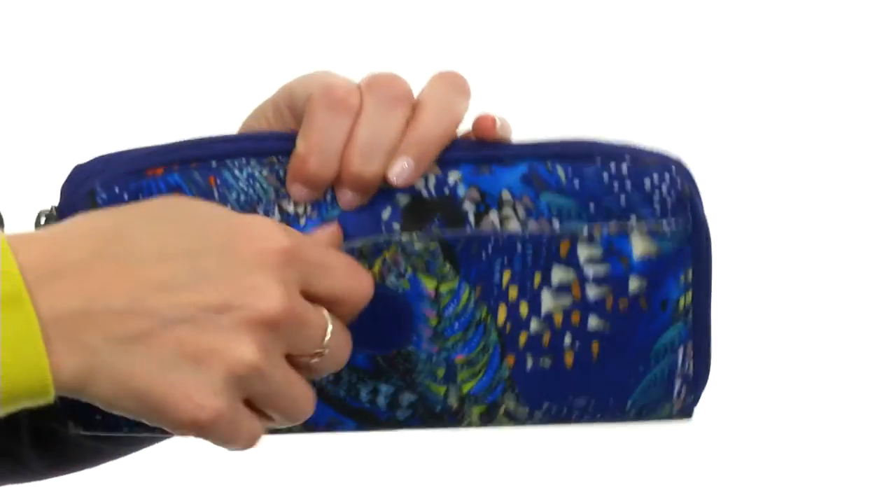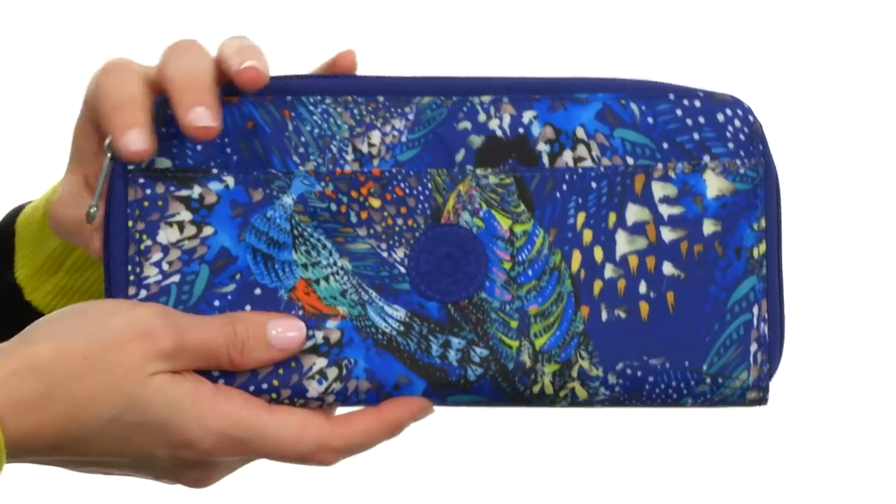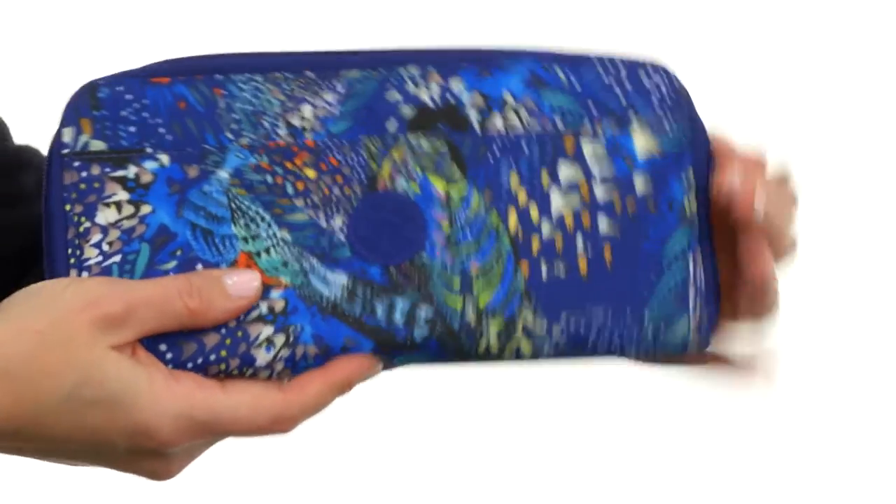Right here on the front, you have a hook-and-loop pocket for any small items you need to have quick access to, like airport tickets or anything like that — pretty handy.